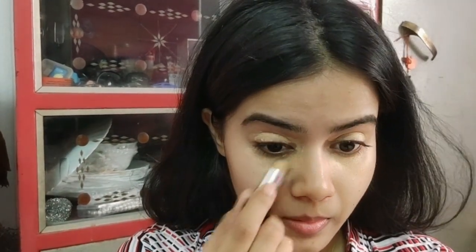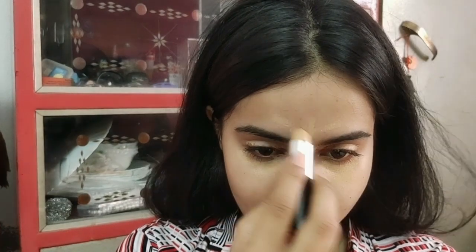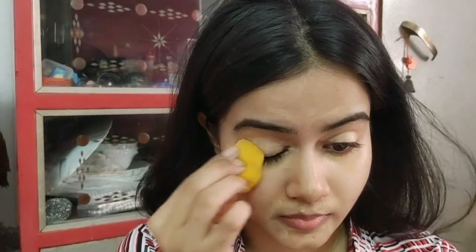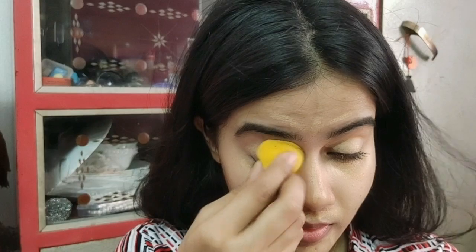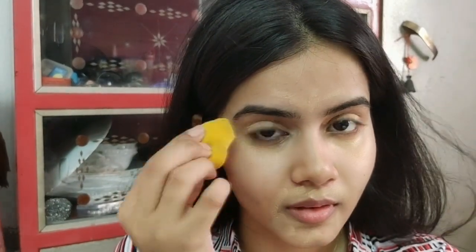First of all, I will apply concealer on the whole face where I have a problem with dark circles and mouth areas. This is NYB concealer, and then I will blend it with a damp sponge. I have a little problem in my mouth area, as you guys can notice.